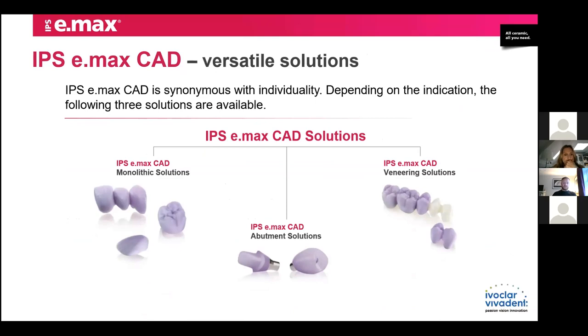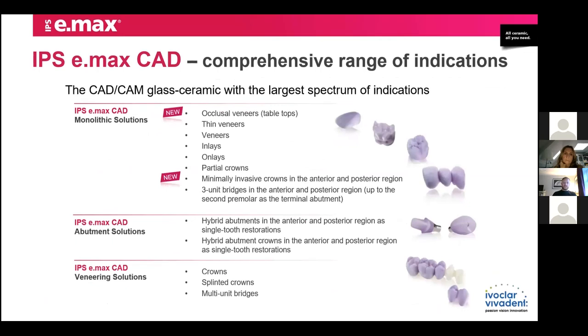Indication-wise, we see real growth in individualised customised abutments for patients with titanium bases using this material. Monolithic anterior including three-unit bridges. Perhaps not so much the veneering solutions of lithium disilicate over zirconium oxide — personally I found this a very tough material to process, requiring a lot of reduction and the fusion process is quite laborious. Now we have high-aesthetic zirconium oxides that look like lithium disilicate, so we don't really need to do this veneering process. The widest range of indications goes from tabletop thin occlusal veneers and minimally invasive aspects, through to button solutions and veneering solutions.